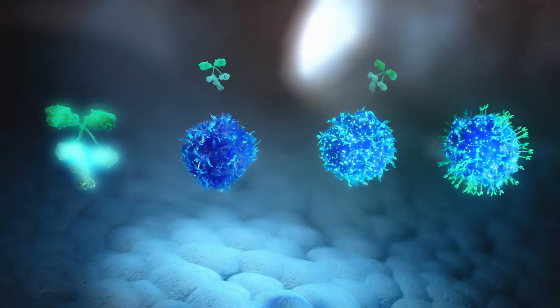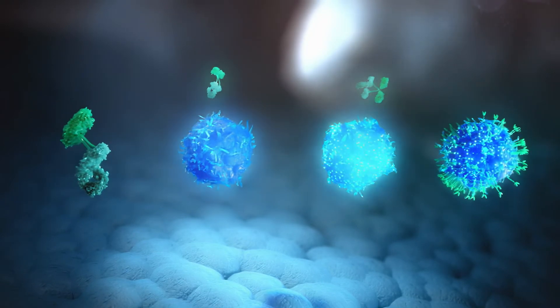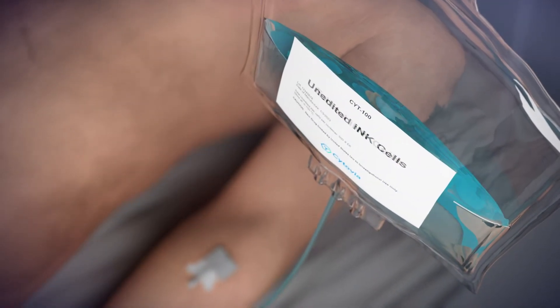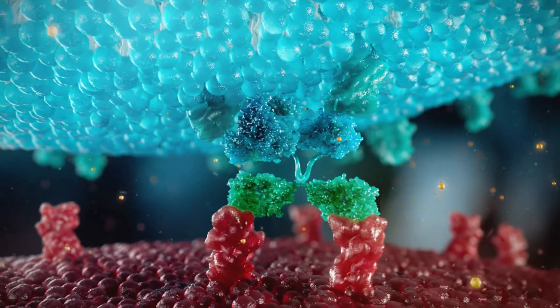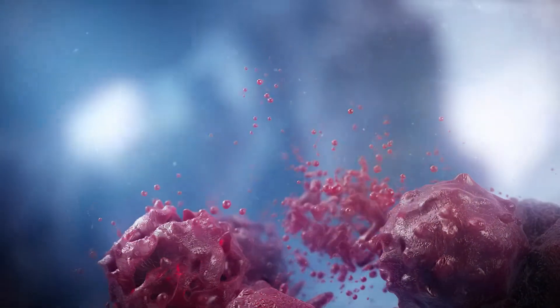Through its FlexNK cell engager antibodies, INK cell and FlexNK engager combination, and CAR INK cells, Cytovia aims to offer a unique combination of options tailored to the immune status of each patient, unlocking the full potential of NK cells as a first line of immune defence against cancer, and advancing us towards a cure.